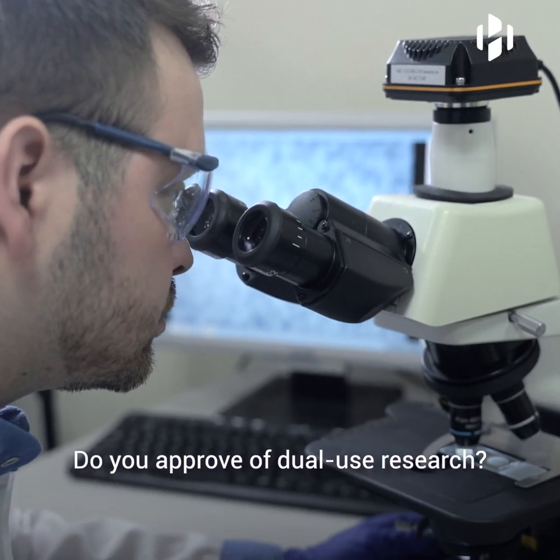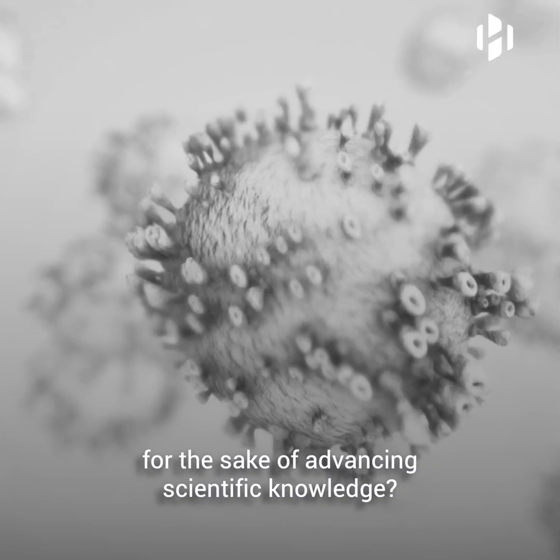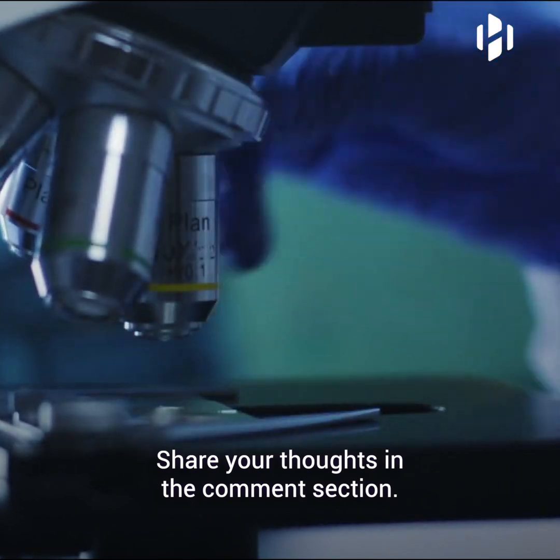Do you approve of dual-use research? And do you support the recreation of extinct viruses and pathogens for the sake of advancing scientific knowledge? Share your thoughts in the comments section.